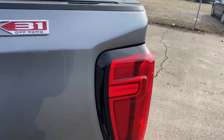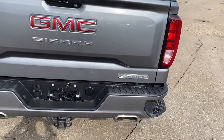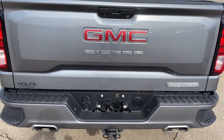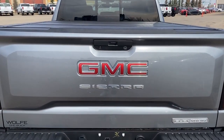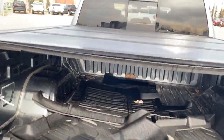Coming along the back of the truck we can see our GMC and Sierra chrome badging as well as Elevation once again on the right, chrome tip dual exhaust and our hitch. We can grab our key to unlock our power tailgate — down it goes — plenty of storage underneath as well as our cover.